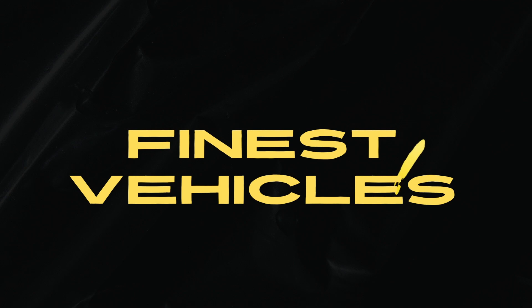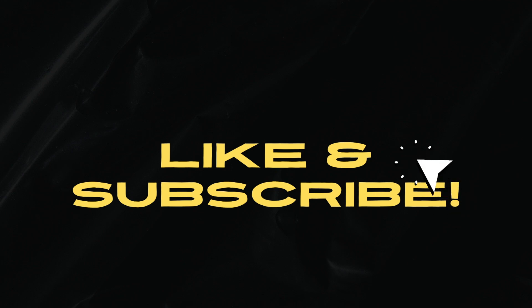Which one would you like to own? Give your opinion in the comments! Did you enjoy this video? Then please like and subscribe for more of the best new vehicle videos here at Finest Vehicles!